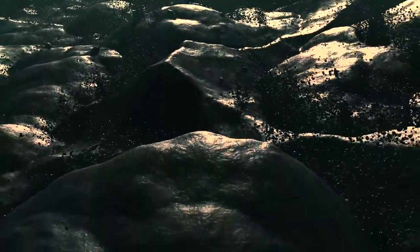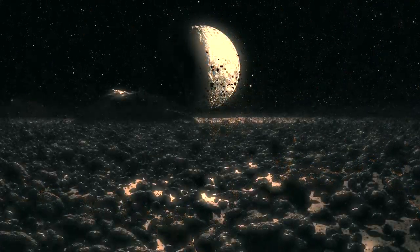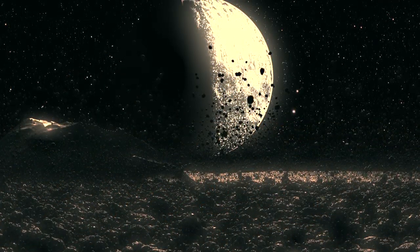Sometimes we can see Kepler-70b passing through the dark sky as the two planets pass each other. At its closest point, they are only 240,000 kilometers apart.